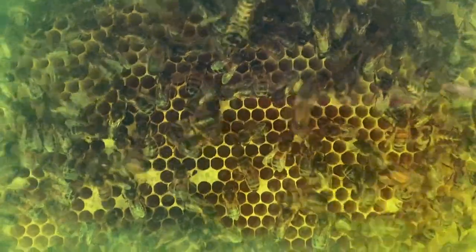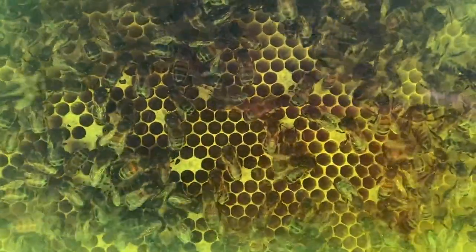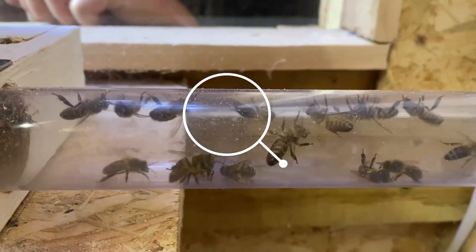They're laying eggs, so when you have a look through the viewing window you can actually see all the cells that are capped — those have got larvae in them that are growing. The queen's been seen a few times, which is pretty cool. You can see all the worker bees really busy looking after the larvae. If you look into the cells you can see the little and big larvae, then they cap them and they come out. You can see the cleaners taking things out of the tube to clean the hive out.